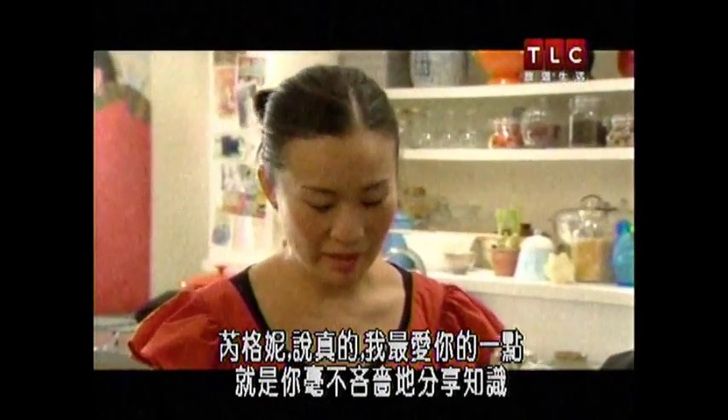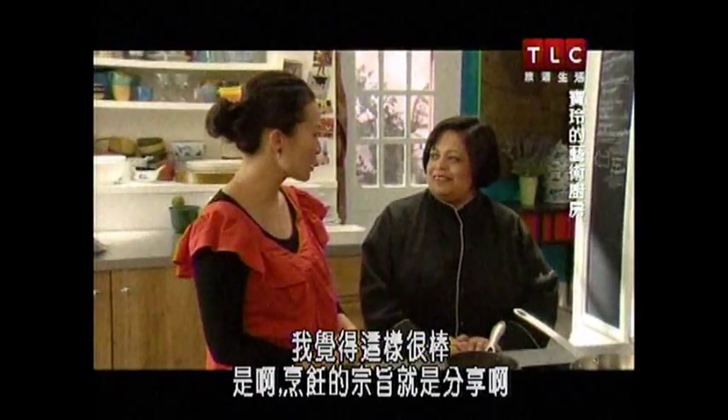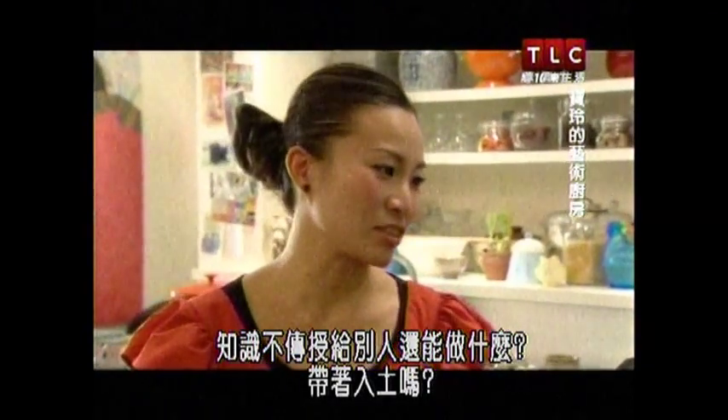Jenny, genuinely, one of the things that I love most about you is that you're really generous with your knowledge, which I think is a really beautiful thing. The whole aim is sort of to share, isn't it? And if you're not going to perpetuate your knowledge, what are you going to do — take it with you?